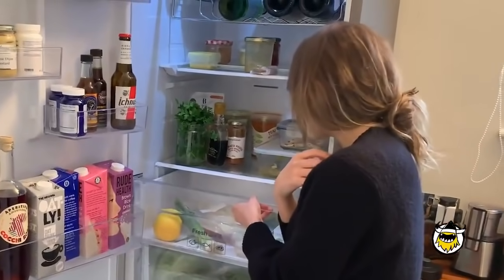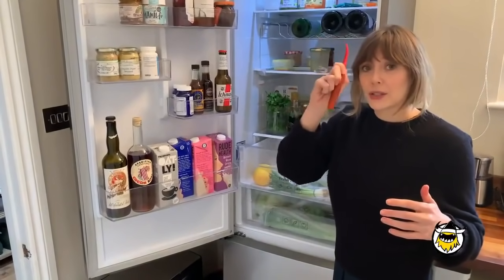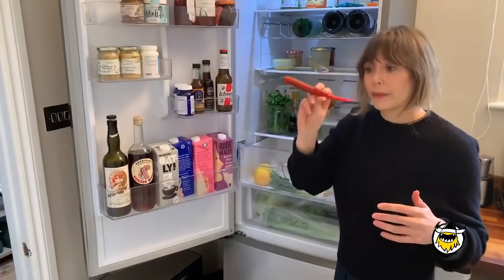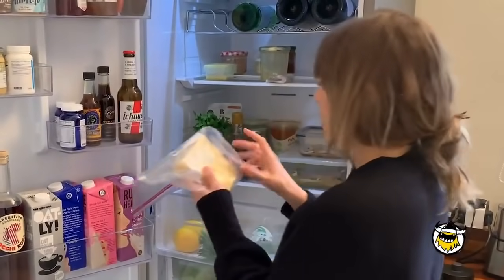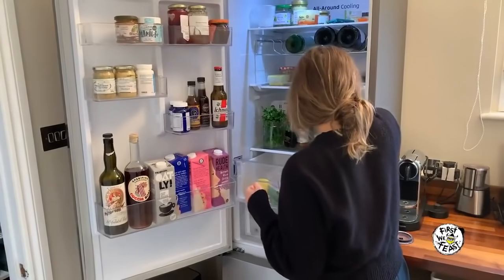In this drawer, a little more exciting — we got some lemons and dill. I have a pepper; everyone's got to have a pepper in a house. It's important. Cheese drawer — we got some British cheddar, we've got some Parmesan.